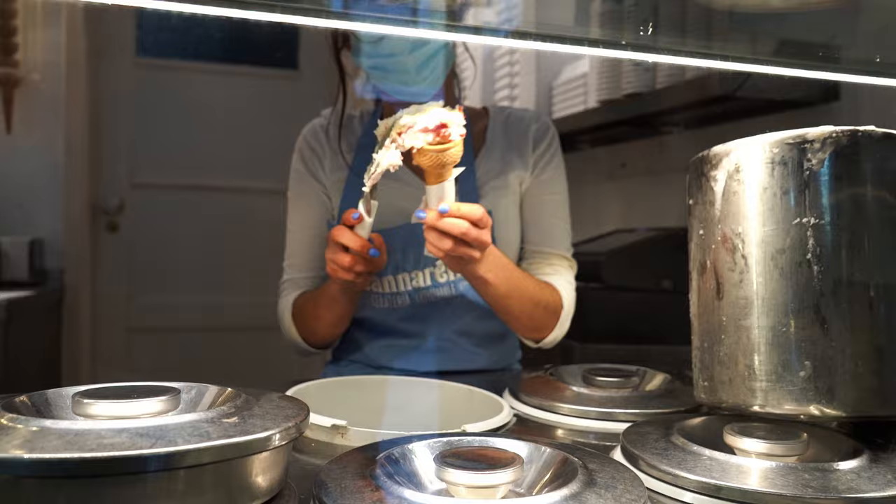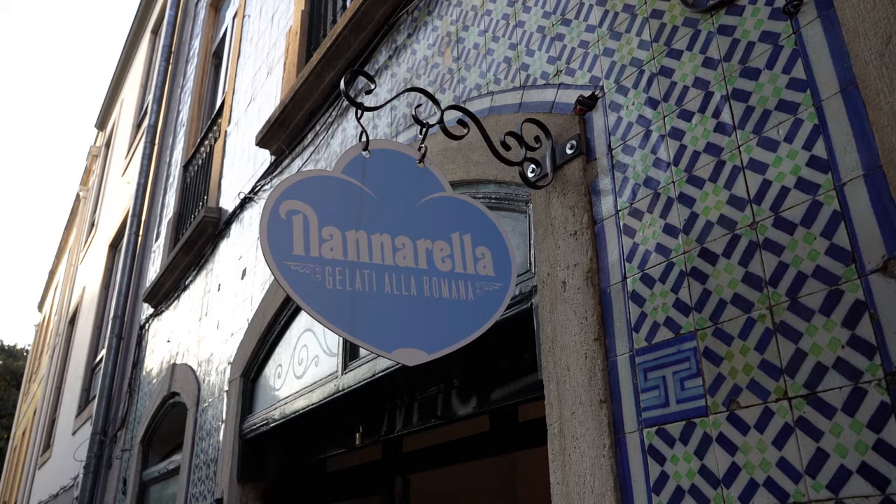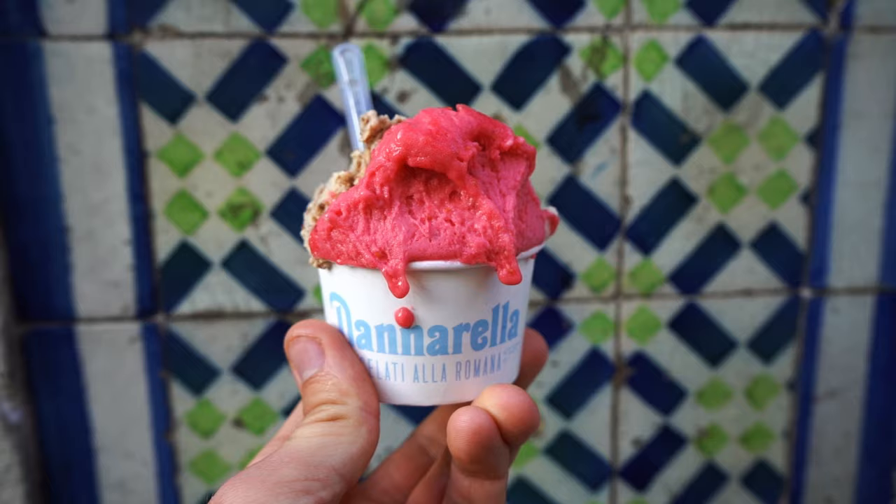Taking a little afternoon break from all our walking up and down the hills of Lisbon to have some gelato. We actually found this place on Somebody Feeds Bill, one of our favorite shows on Netflix, and we couldn't wait to try it. It's called Nanarela, in the São Bento neighborhood — which over the past few days we've really come to enjoy. It's about a five-minute walk from the chicken place, so let's go try some gelato.